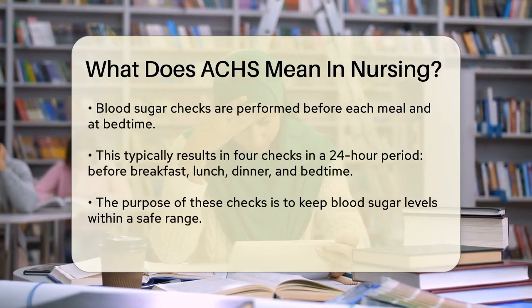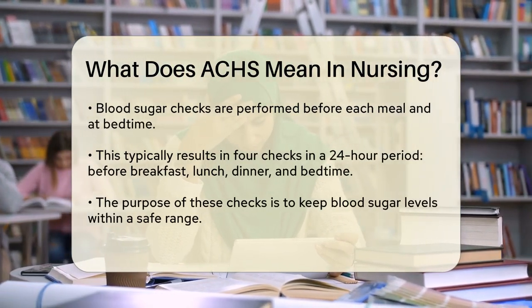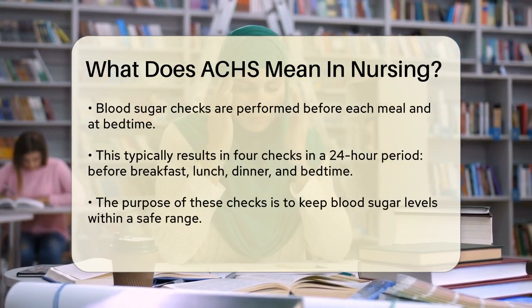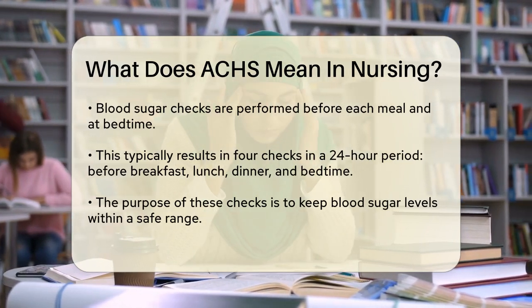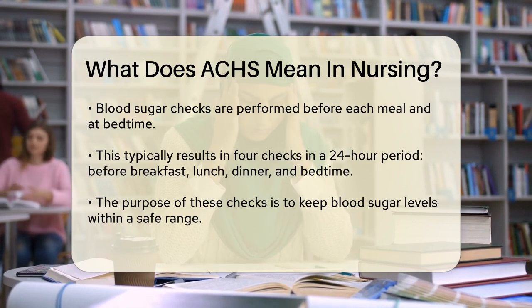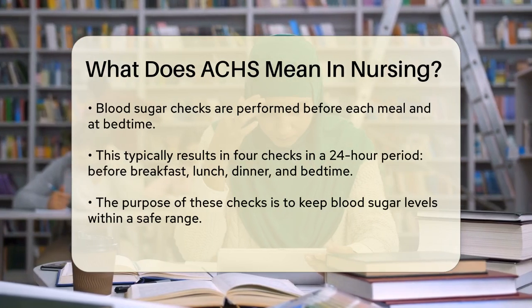For example, if a patient eats three main meals a day, their blood sugar would be checked before each of these meals. Additionally, another check would be done before the patient goes to sleep. This typically results in four blood sugar checks in a 24-hour period.